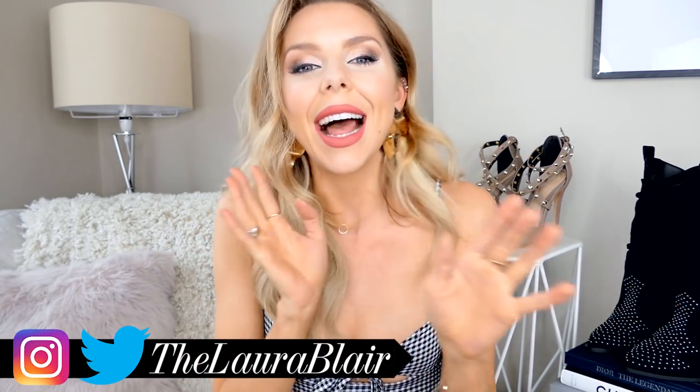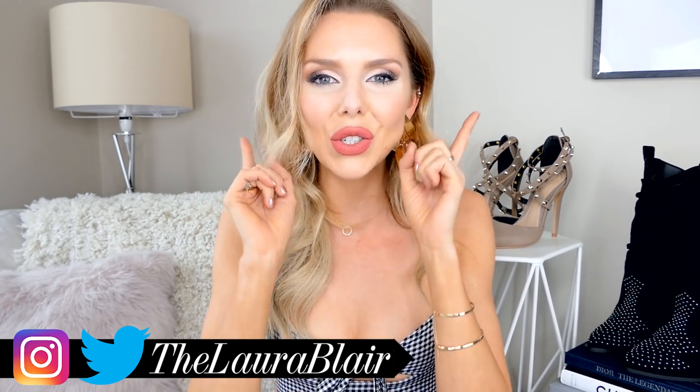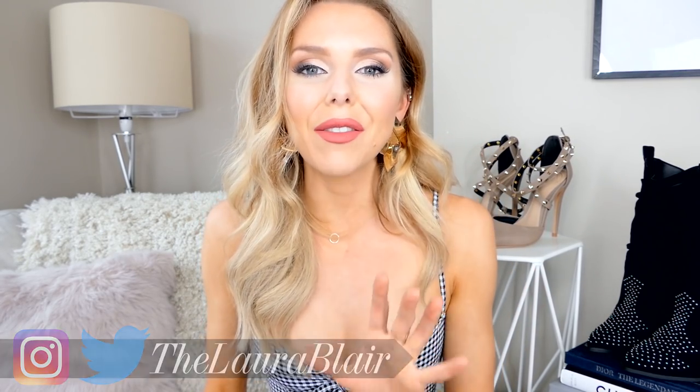Hey guys, welcome back to summer haul week! I have another haul for you today, but this time it's a little bit more glam. If you like that kind of thing, definitely stay tuned — I'm going to get straight into it.